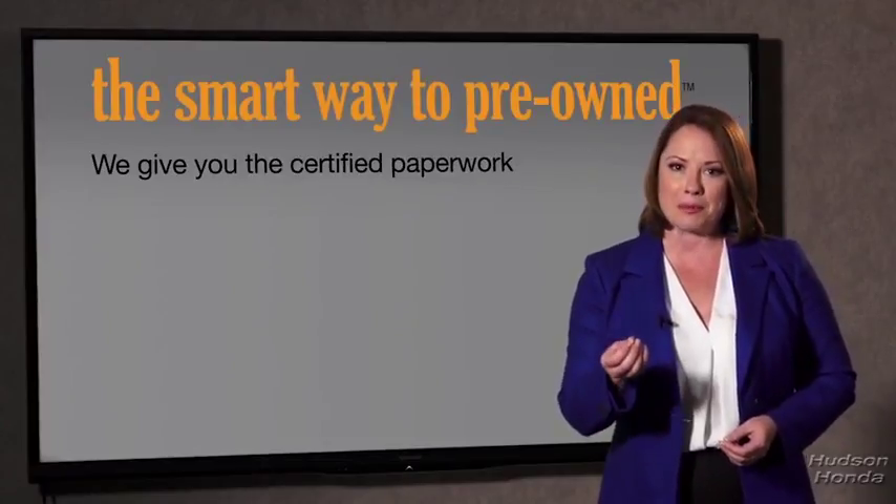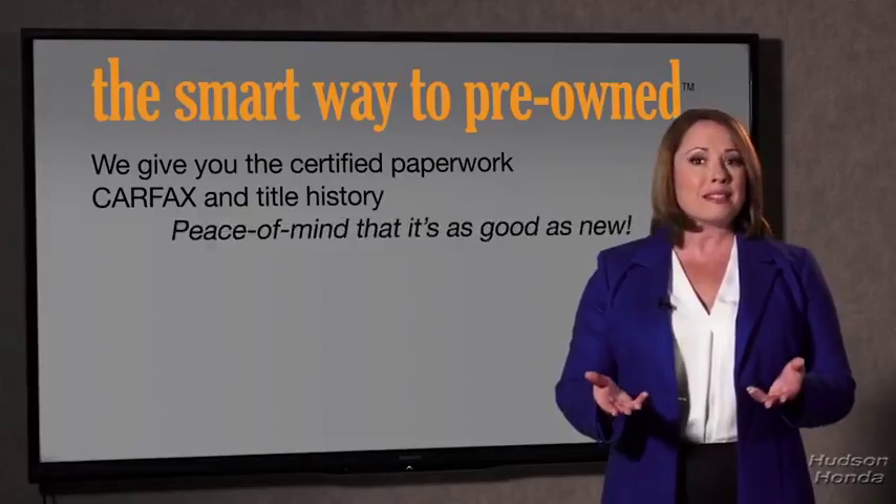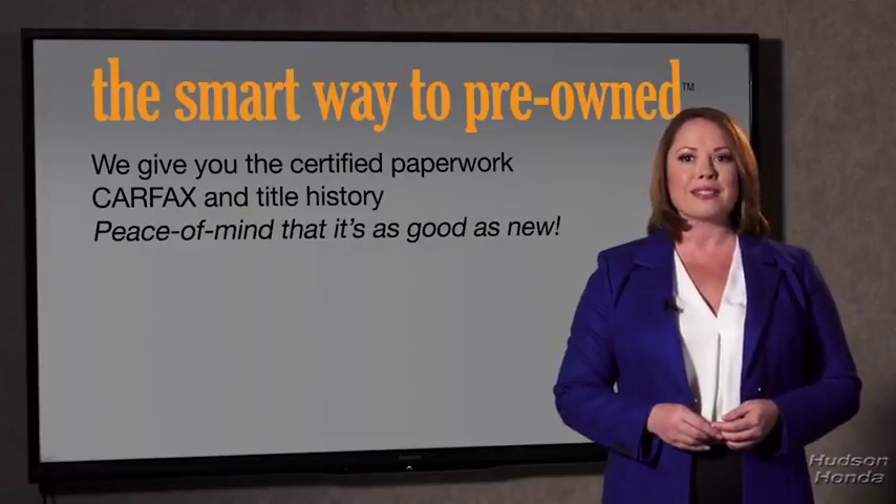Why should you worry if the odometer's been rolled back or you're the victim of a salvaged or rebuilt vehicle, or worse, a washed title? We give you the certified paperwork, along with the Carfax and the title history, providing you with the peace of mind that your certified pre-owned is as good as new.